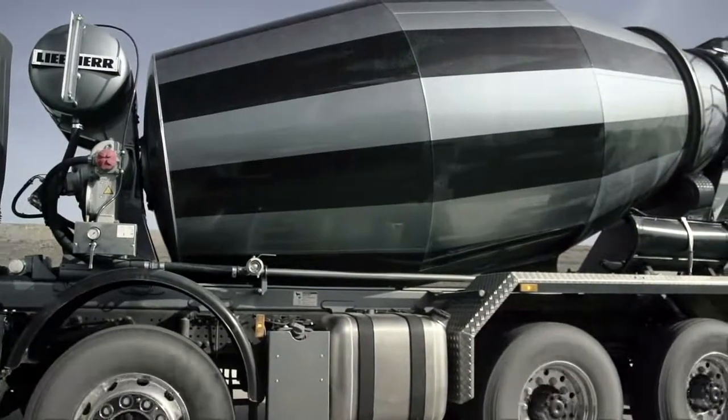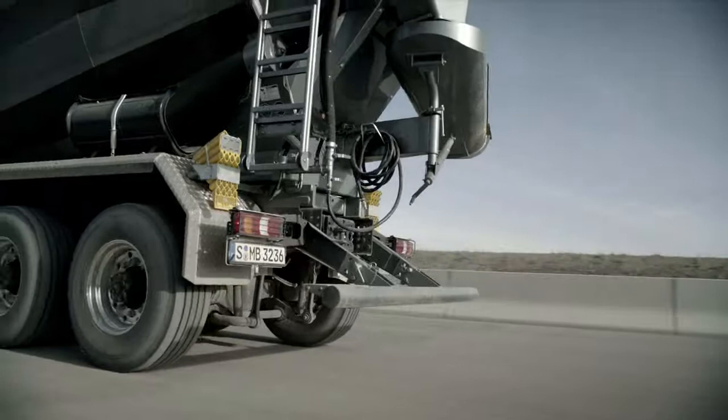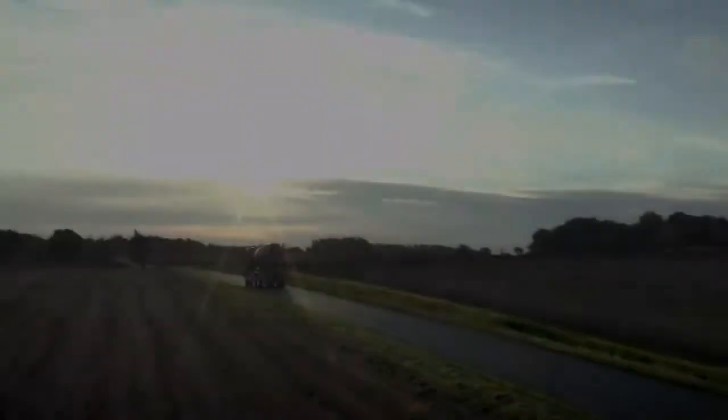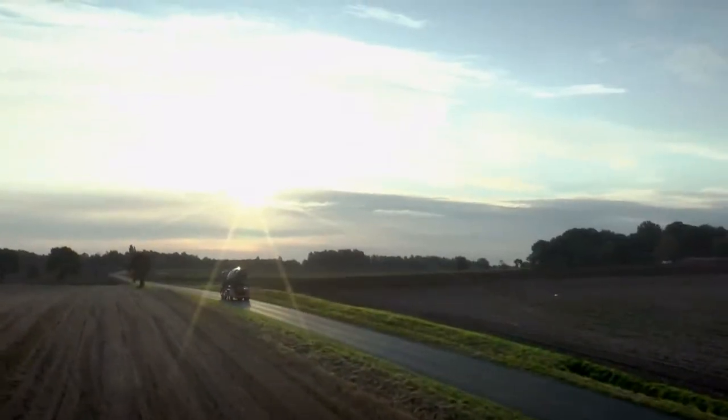If used mainly on the road, the Arox can also be fitted with fuel-efficient hypoid axles. The Arox — a new force in construction.